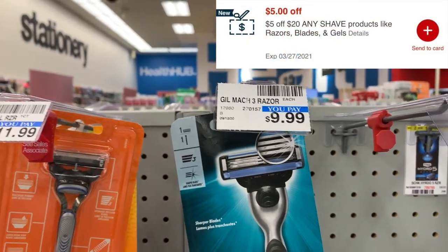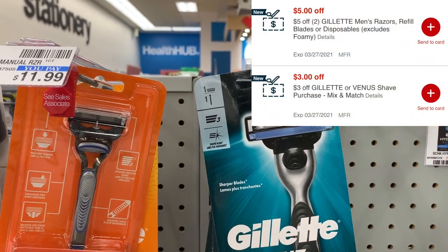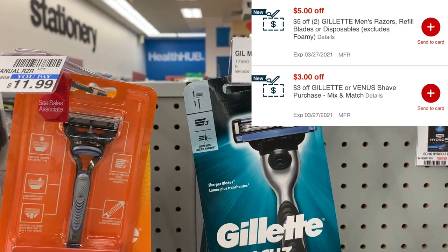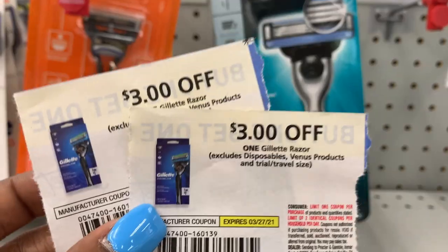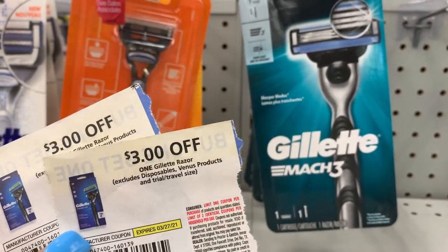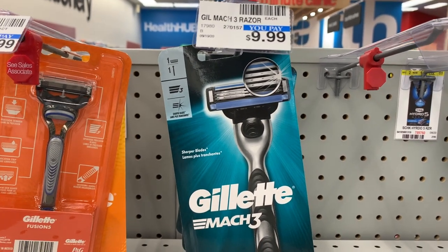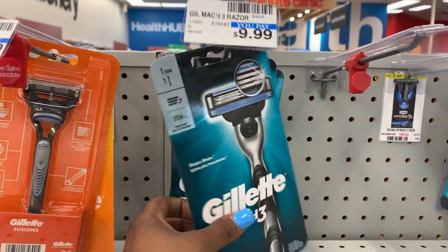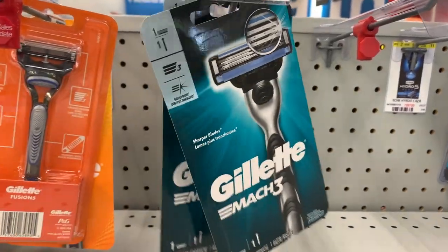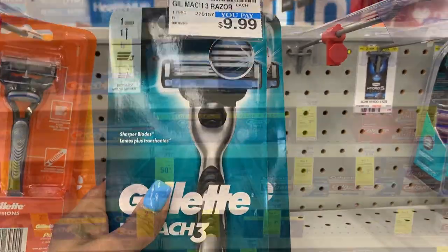I do have a $5 off $20 shave Care CRT. I actually have a lot of good CRTs — I have a $5 off 2 Gillette CRT, a $3 Gillette CRT, as well as two $3 Gillette coupons from the March P&G. That's going to drop it all the way down to just 98 cents. I'm still going to get back my $8 in extra care books, making this free plus a $7.02 money maker, which is amazing. Let me pick these up and put them in my cart.